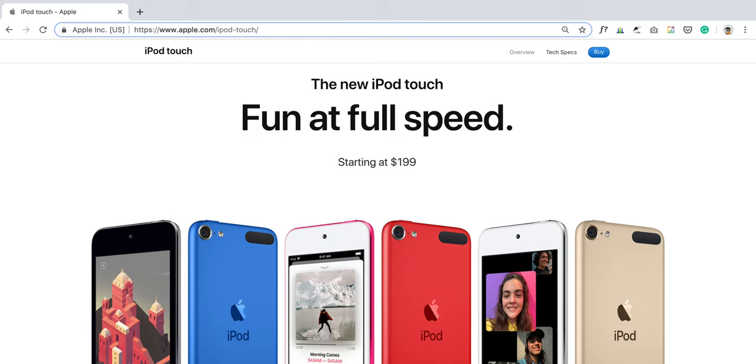Hey, what's up guys! I'm Dhunesh from iGeeksBlog, and I come bearing some good news for all you music lovers. The iPod touch 2019 is officially here. I'll be sharing my opinion about this new gadget in just a while, but before that I want to tell you all that is new in this device.